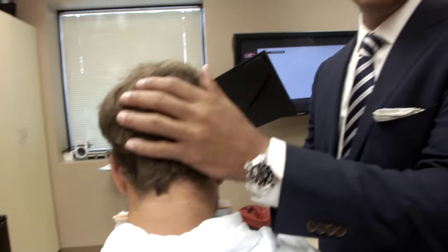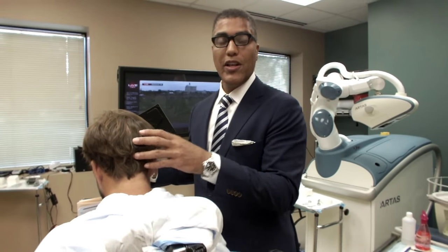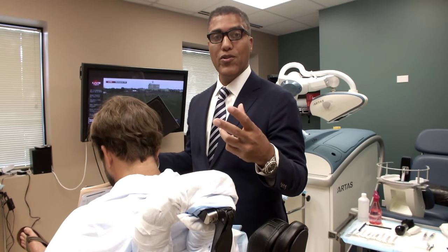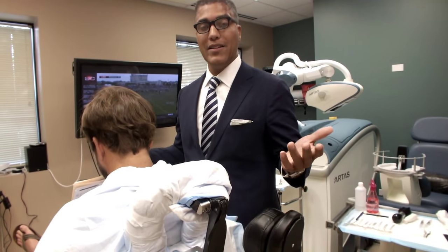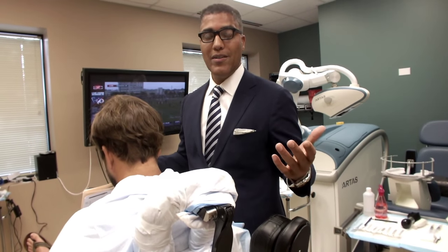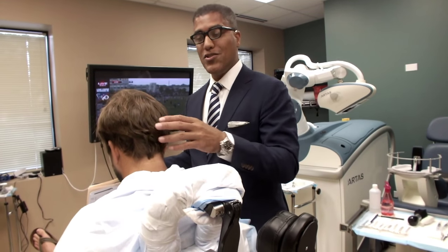It never makes sense to me when I hear people say, 'I'm going to have a strip procedure to get the most hair and then I'll put FUE in my scar.' Why would you get a scar anyway? Nobody knows what quality scar you're going to get — you can get a tiny scar, you can get a big scar. 'Scar' is not a word in the English language that means beautiful. So why would you even get a scar? Makes no sense to me. This is Dr. Yates — come see us in Chicago. Thank you.